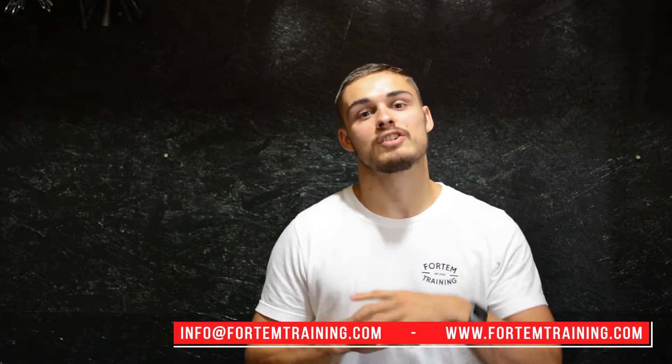If an individualized remote coaching program is something you think would be a benefit to you, then please get in touch at info@fortemtraining.com or find us on Instagram at fortem.training. Send us a message, let us know, and we'll get right back to you and get you set up on your remote coaching program.